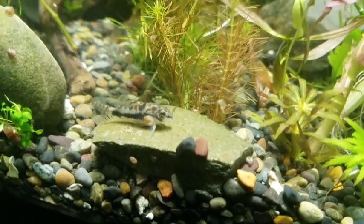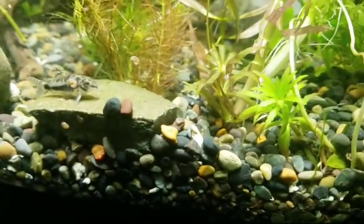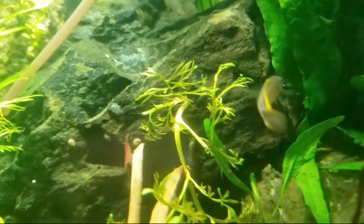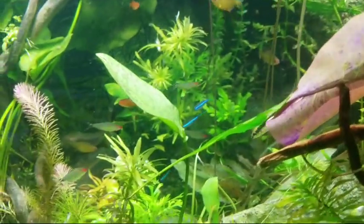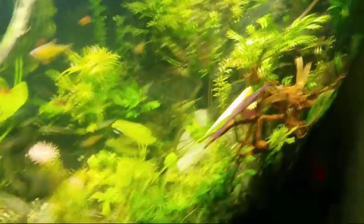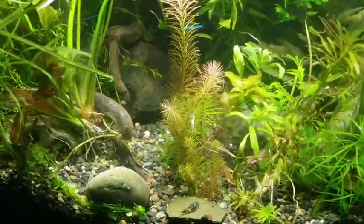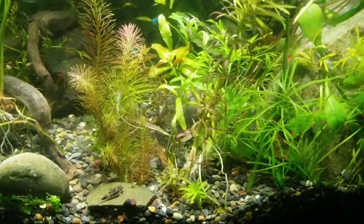Here we've got Corydoras habrosus — well-known, not the dwarf or pygmy cory, but known as a miniature cory. It's actually smaller than some of the dwarfs and pygmies. I've got six of them in here, happy as little clams. We also have the mean old gudgeon that hates everyone and bites everyone, but we have a ton of red cherry shrimp doing just fine amongst everything in this crazy jungle tank. There's 60-watt LED total on here — they are Cree LEDs. No CO2 in this tank, believe it or not — I do have root tabs but no active substrate other than that.